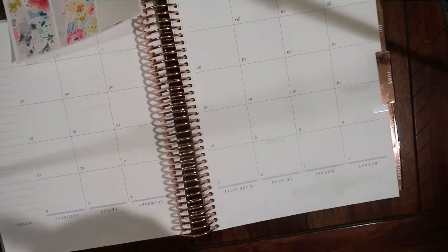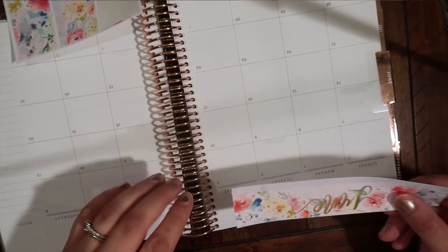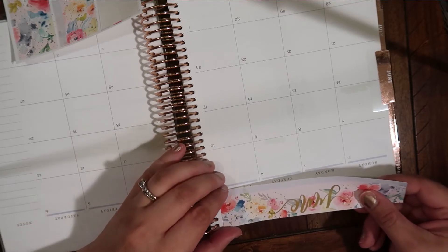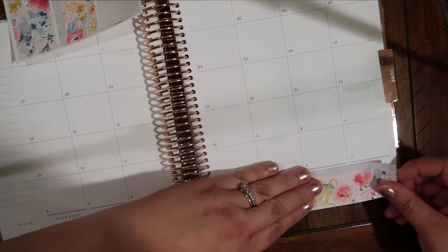Oh, this paper is so beautiful. It's like velvety. Oh my gosh. If you guys could feel it, it's so soft. So stinking soft. So soft — I love it.